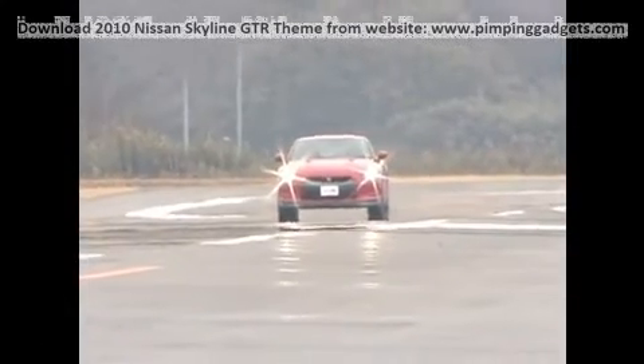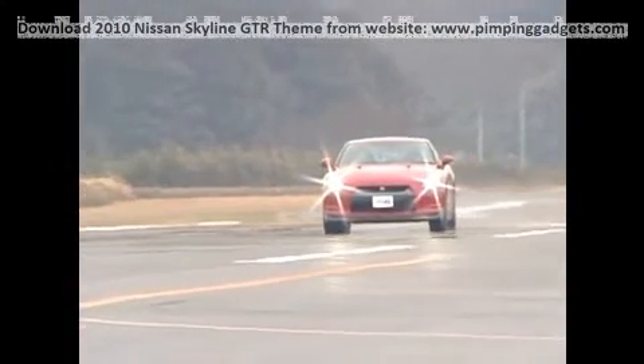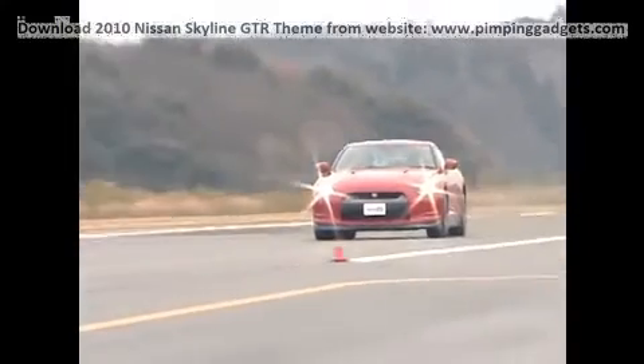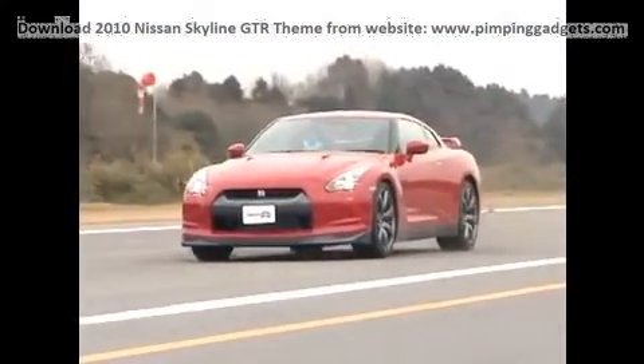Speaking of braking, the GT-R stopped from 60 miles per hour in just 104 feet. That's only one foot longer than the last 911 Turbo we tested, and that car had the optional ceramic composite brake rotors.